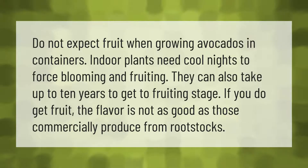Do not expect fruit when growing avocados in containers. Indoor plants need cool nights to force blooming and fruiting. They can also take up to 10 years to get to fruiting stage. If you do get fruit, the flavor is not as good as those commercially produced from rootstocks.